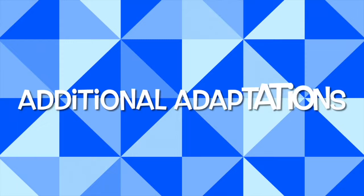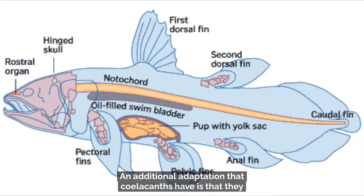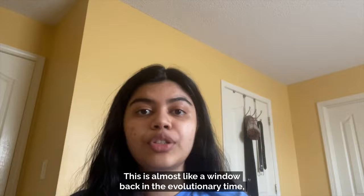An additional adaptation that coelacanths have is that they lack a backbone and instead have a notochord, which is a pressurized, oil-filled tube that essentially serves the same purpose as a backbone. This is almost like a window back in evolutionary time because all higher-level vertebrates, including humans, start out with a notochord that develops into a vertebral column, which is a backbone.